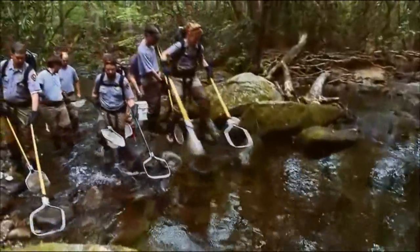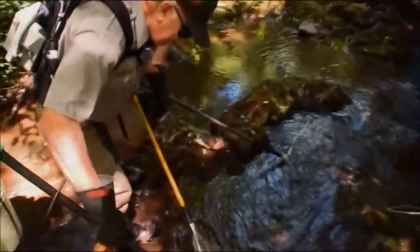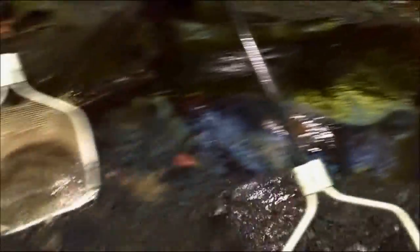The team walks through 110 yards of stream — they zap and collect. Rubber waders protect the rangers from the electric current, but it stuns the fish for a few moments.